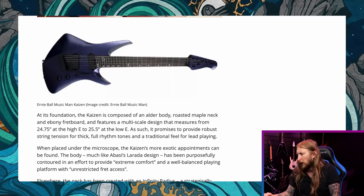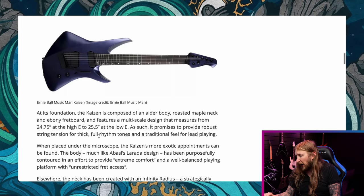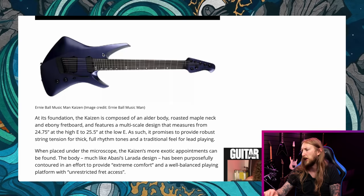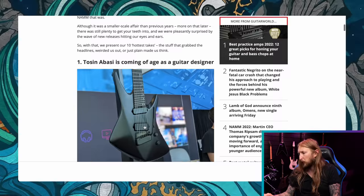Scale length is 24.75 to 25.5 inches for the low B. It's a little off the charts — it kinda looks like an Ibanez X-shape. But I like this collaboration, and that was like the first and biggest news from NAMM. News number two: there's still life left in the Kirk Hammett ESP relationship.